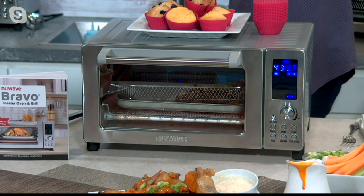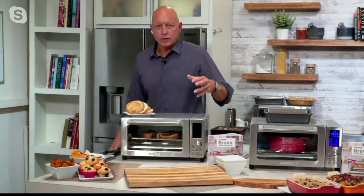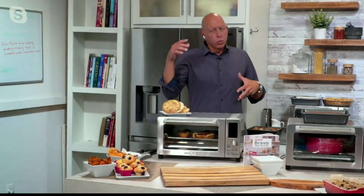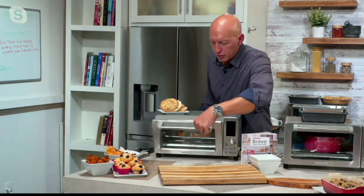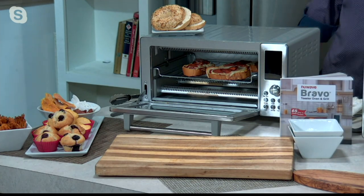I'm going to walk down here for a second because we're going to talk about some other things you can do. Something so simple — pizza. This is one of the 12 preset functions, and we did some homemade pizza to show you.